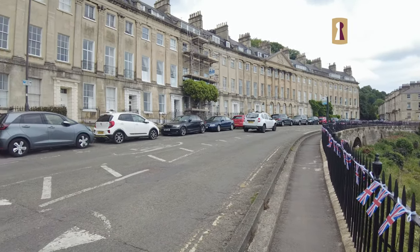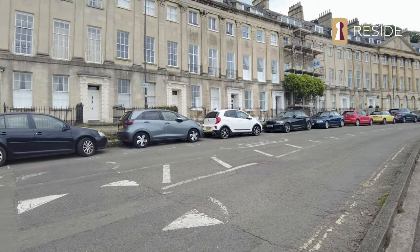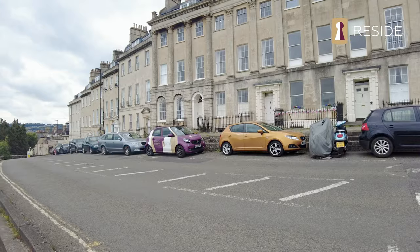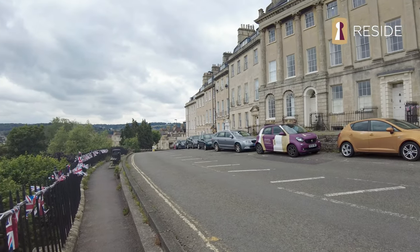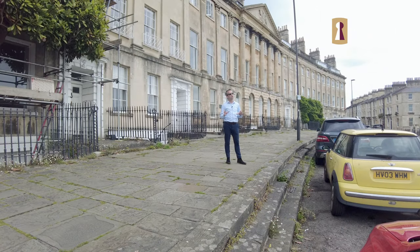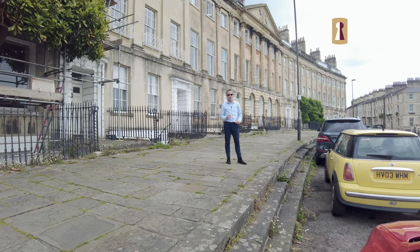Welcome to another of Bath's Georgian Crescents. This one is Camden Crescent, another one built by John Evely. This is the one that shamed him because part of it fell straight down the hillside.